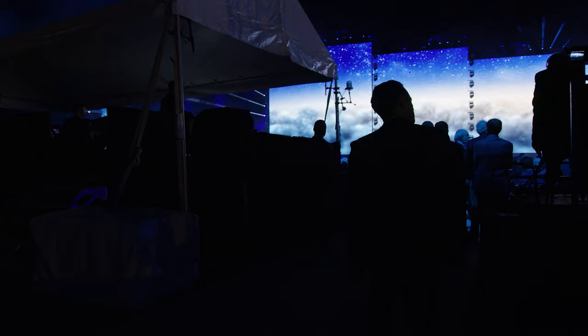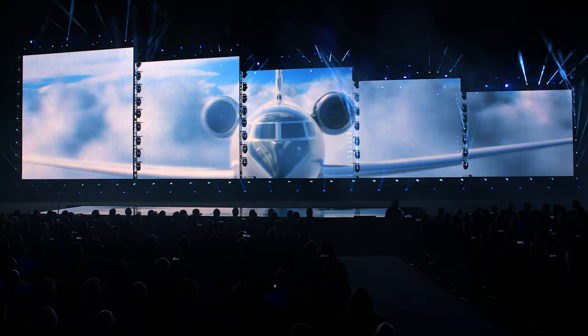I think the audience tonight is in for something special. They're going to truly be impressed not only with the aircraft itself but also how we're debuting this aircraft.